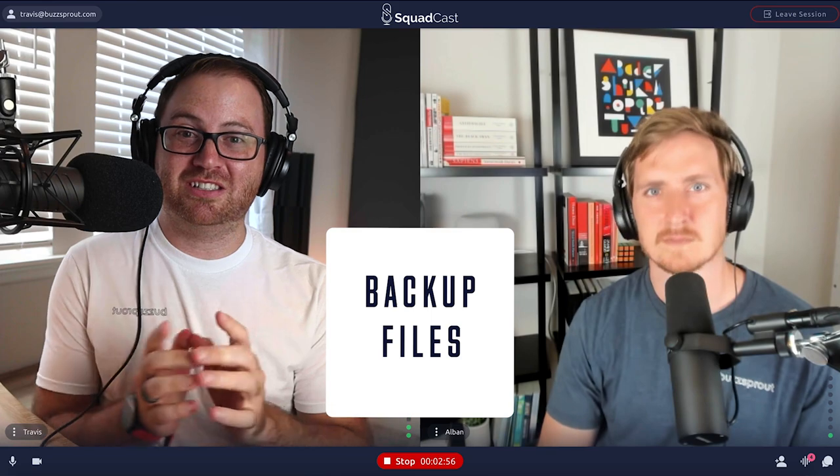The great thing about Squadcast, in addition to recording each person's audio separately at high quality, is that they actually record a backup of your audio file. This is something very unique to Squadcast. If you've ever been in a long-distance audio recording situation where you end the interview and some freak accident causes you to lose the interview, Squadcast has a built-in backup plan to help save your interview.